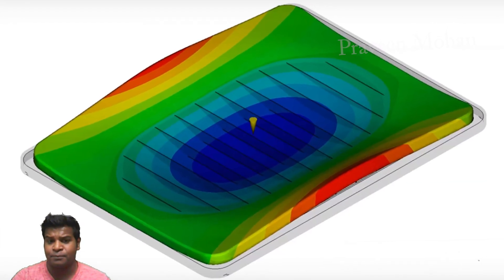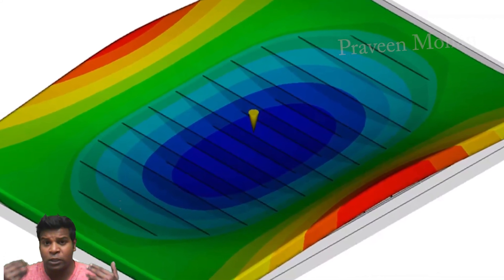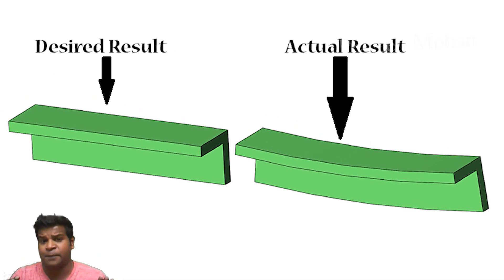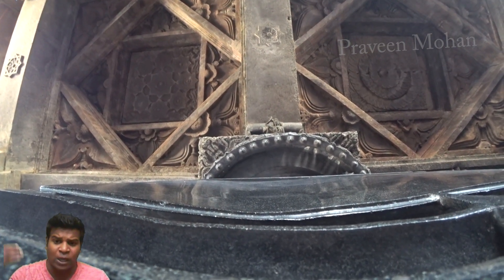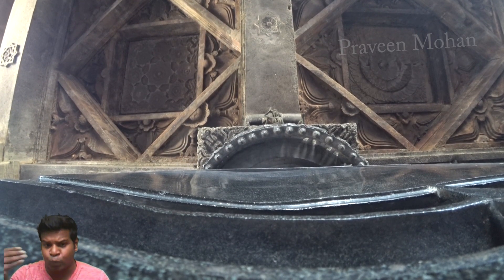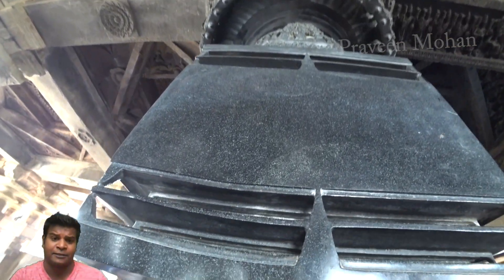When we mold objects, the liquid sometimes cools at different rates in different places. This will cause the object to become bent out of shape. And this is exactly what happened here — this was a defect made while melting and cooling the rock. The ancient builders recognized that this was a defective piece, which is why they did not carve anything on it.